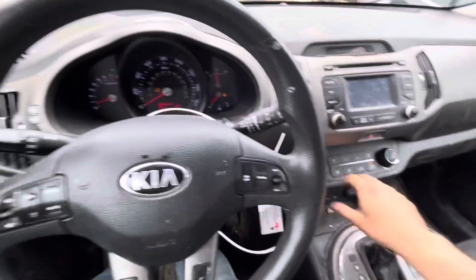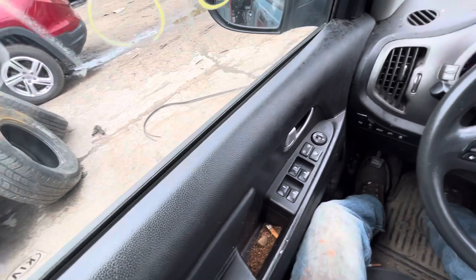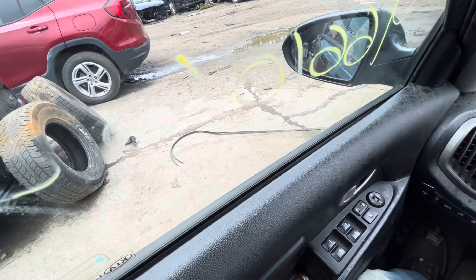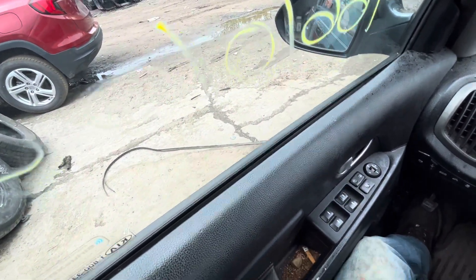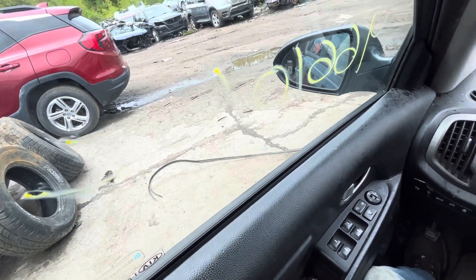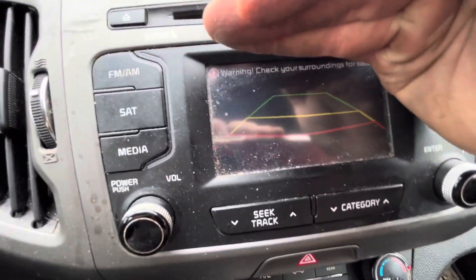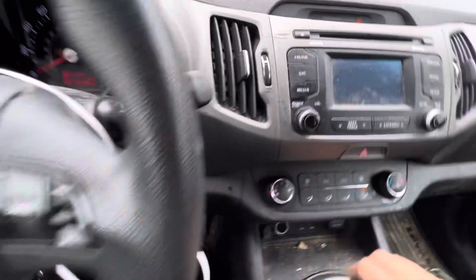Radio works. Heat and AC do work too. Car goes forward and backwards. Does have a backup camera, though it's not really showing right now.